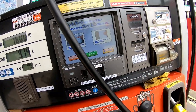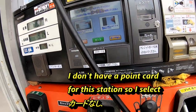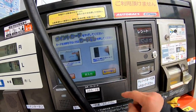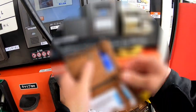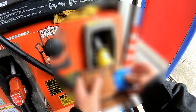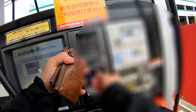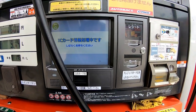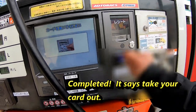What kind of point card are you talking about? I don't have a point card. I'm going to put my credit card in.